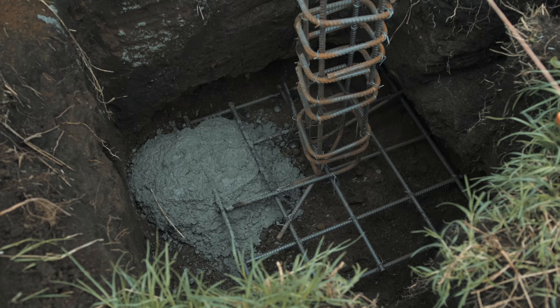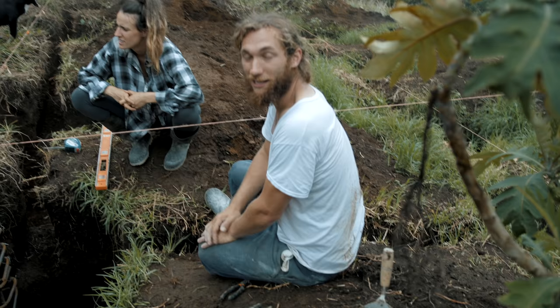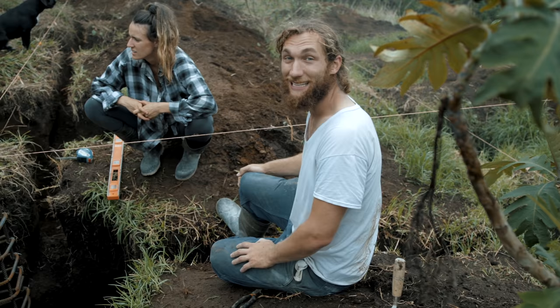We thought we were going to mix a lot of this by hand, but I think we've decided we're going to have to get a cement mixer, because this is going to take a year if we mix all this by hand.